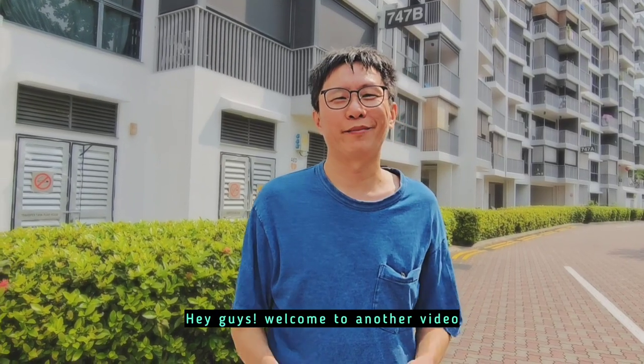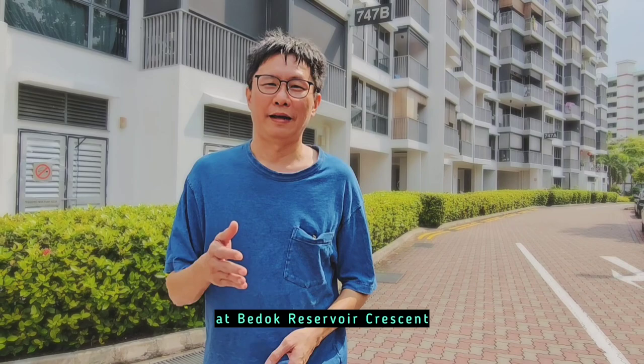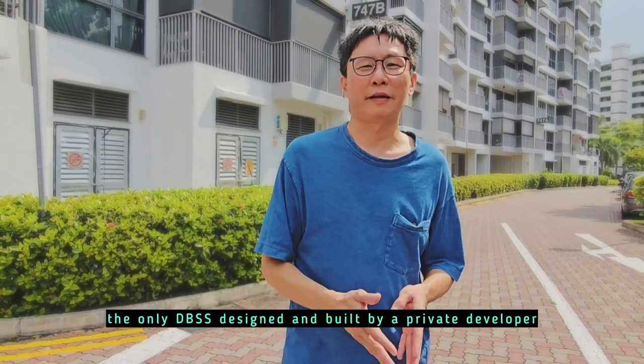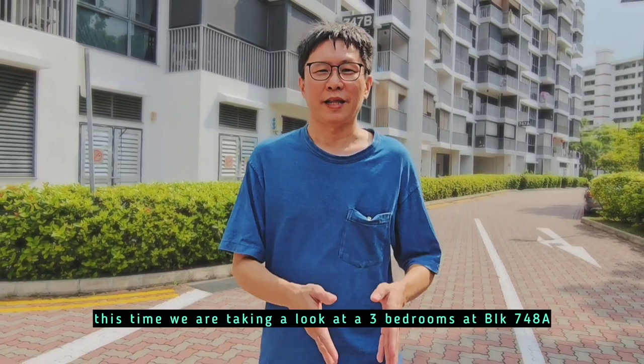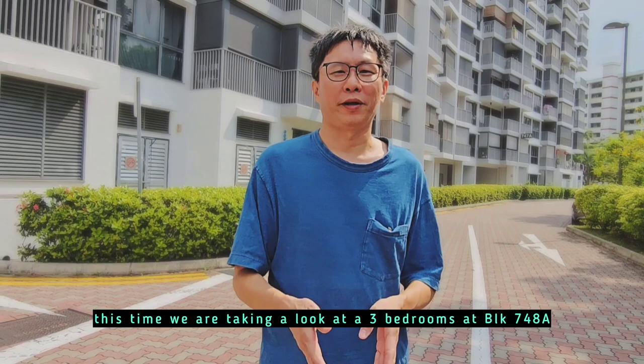Hey guys, welcome to another video. Today we are here at Belvia again at Bedok Reservoir Crescent — the only DBSS designed and built by a private developer in the estate of Bedok. This time, we are taking a look at the 3 bedrooms at block 7488.